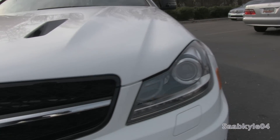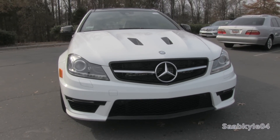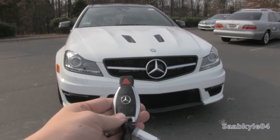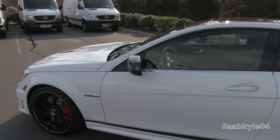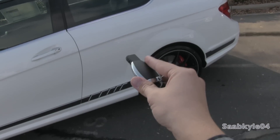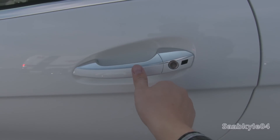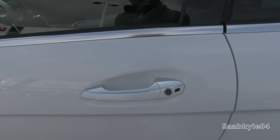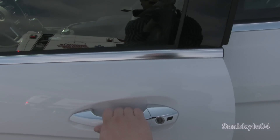Without further ado, let's go ahead and start her up and let her run. The C63 comes standard with an integrated remote smart key access system. All you have to do is keep the key fob in your pocket and locate the touch sensors on both door handles to lock and unlock the vehicle. To lock, just tap the depressed portion on each handle, and to unlock, grab the handle — there's a touch sensor behind it that automatically unlocks the vehicle.